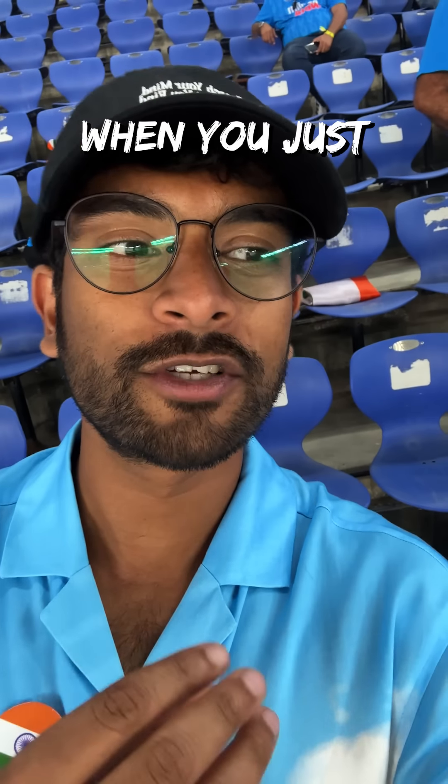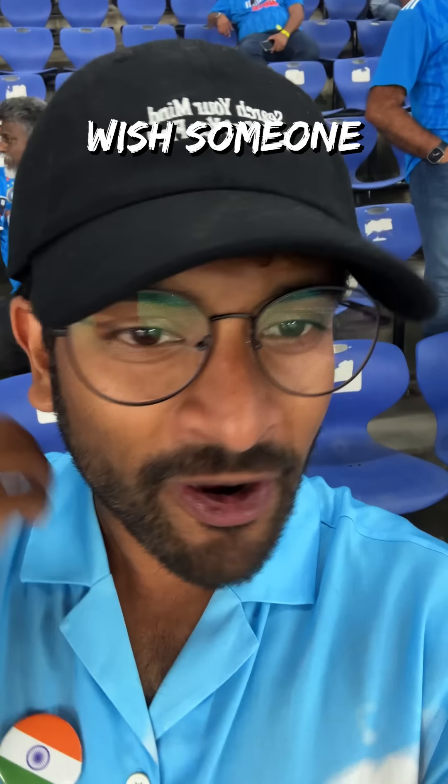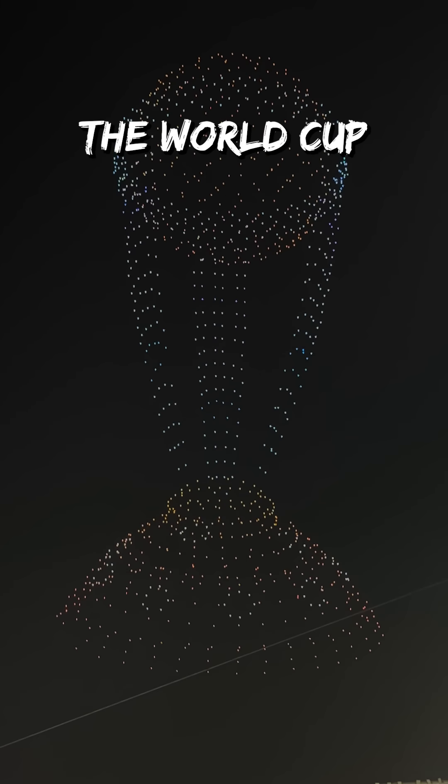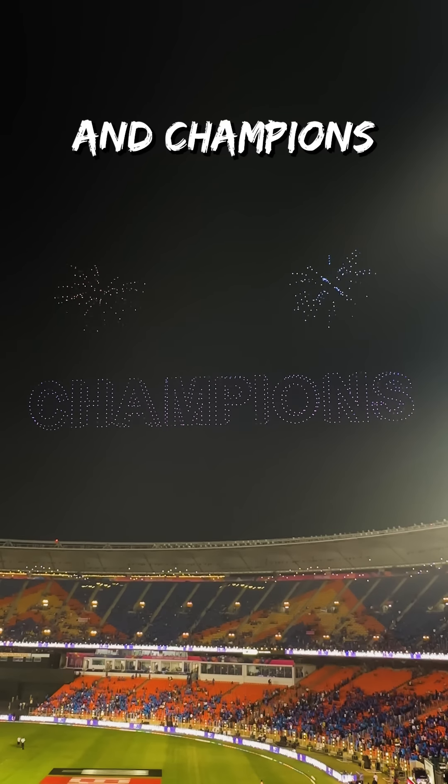I don't know how to put this in words, but this is the worst feeling — when you just hope that things were going to be different, that someone made a different shot. But this is hard. It hurts and I hate it. Then I caught this spectacular drone show celebrating the World Cup, tricolors and Champions Australia.